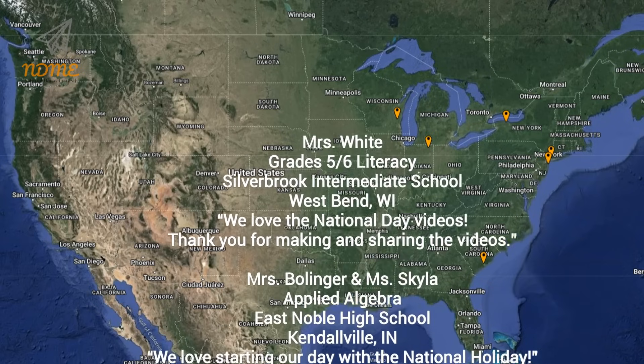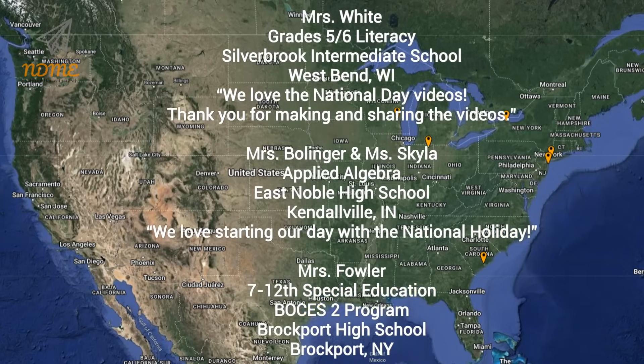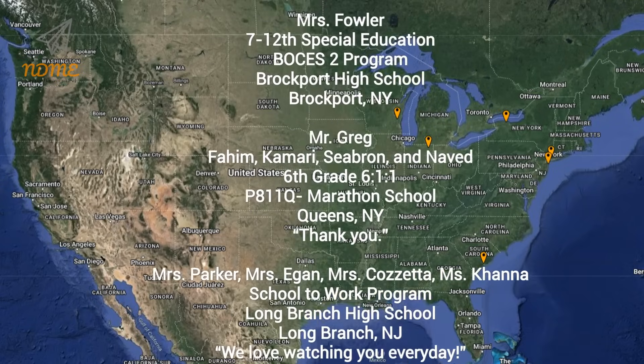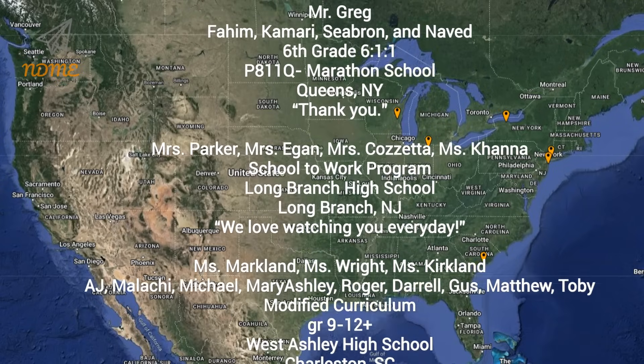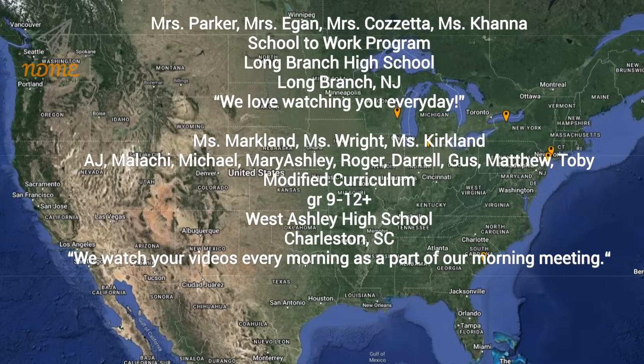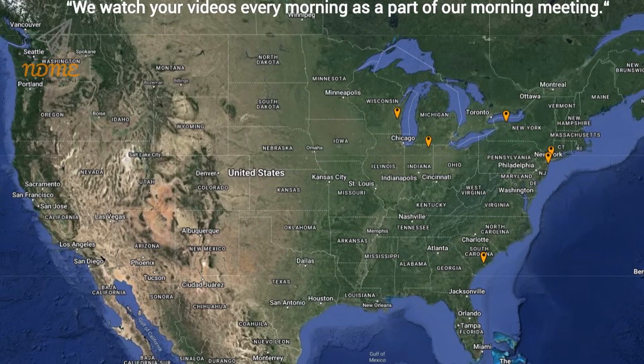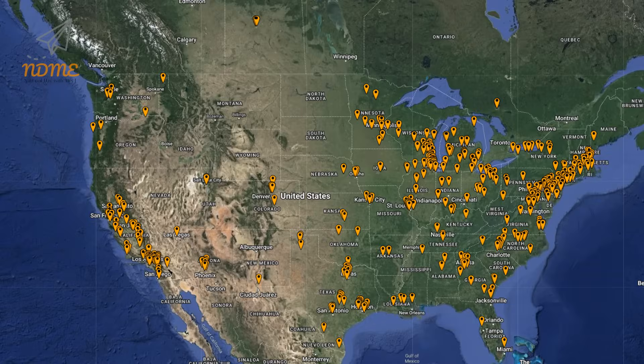Thank you so much for watching and thank you for your support. Teachers, our shoutout form is currently closed due to popularity, which is amazing. Thank you for watching and I will keep you posted when we're taking more shoutout requests. And here it is — your updated super spectacular shoutout map.